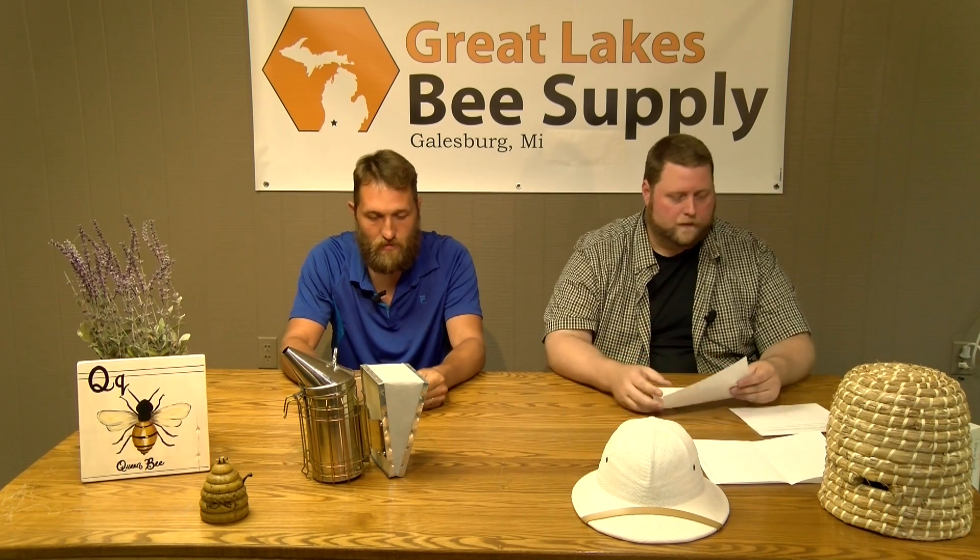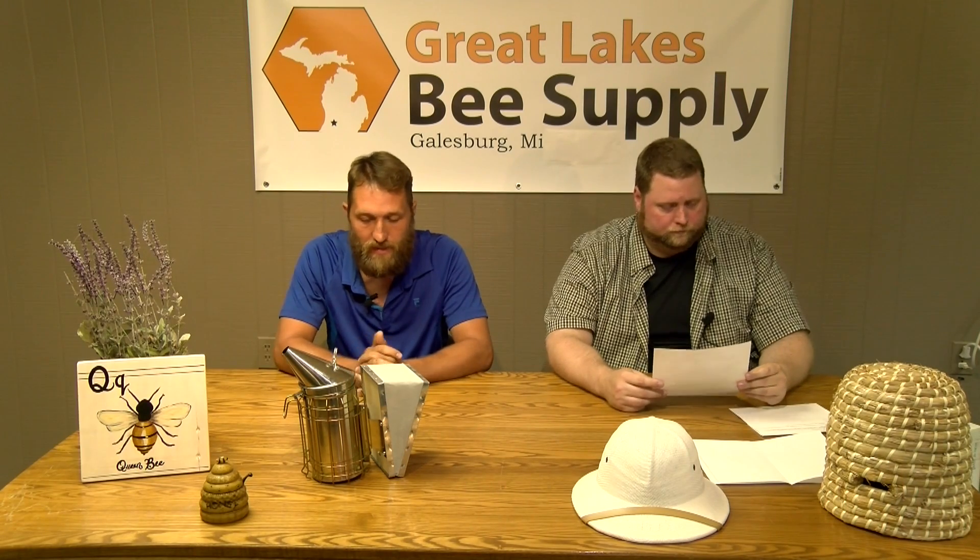Our second question comes from Sean, who has some concerns about ants on his frames. He opened up his hive and everything looked active and healthy, but he was concerned about the number of ants on top of his hive. For the most part, they're not a big deal. If you're concerned there are too many, one option is to put the legs of your hive stand in pails, empty paint cans, or pie pans with a little water so ants can't climb up.